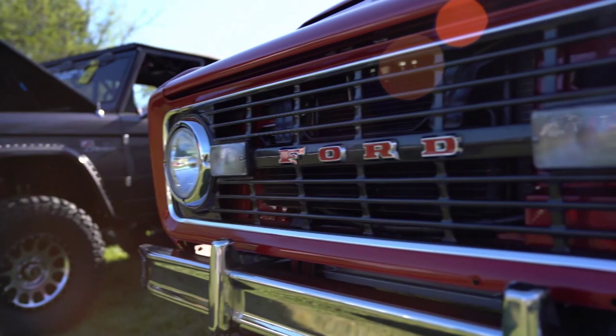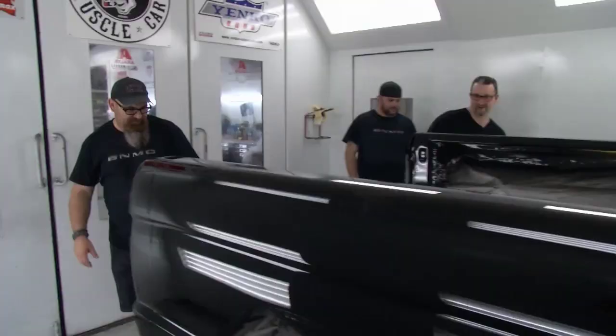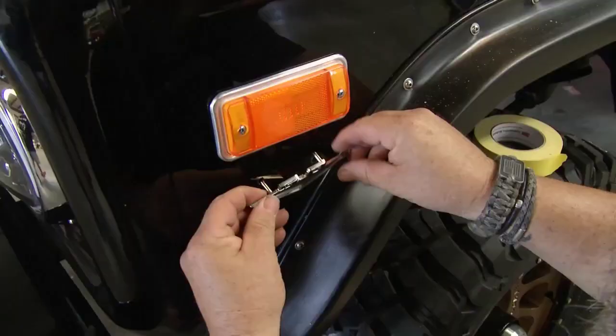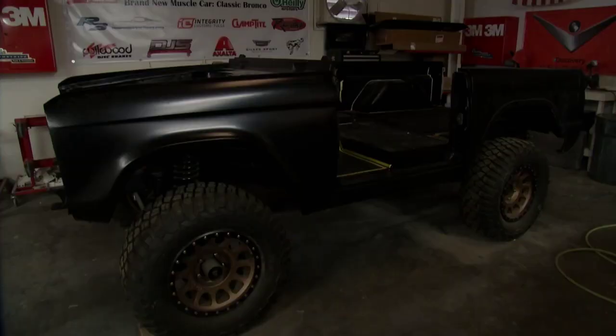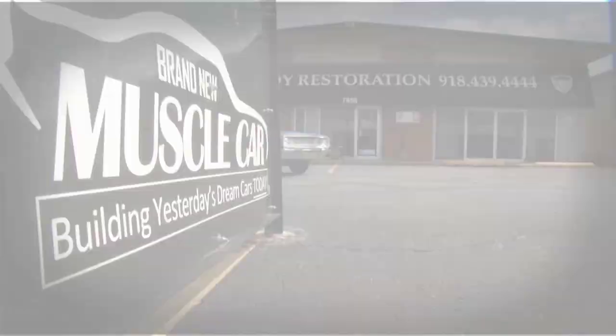Before the mid-60s, Americans had never heard the term SUV, but the Ford Motor Company changed all that. In 1966, the new Bronco was an instant hit when it first rolled off the assembly line. Now, a group of craftsmen in this small shop is looking to rekindle that 50-year-old spark. They're bringing new life to an original Bronco and giving it modern-day technology underneath. Their mission? Make an American legend even better.